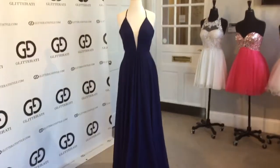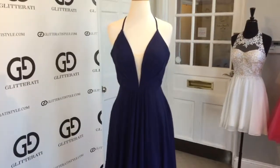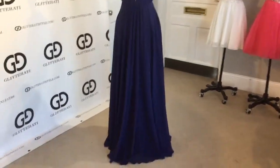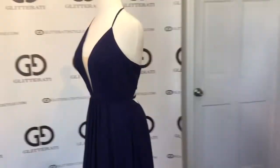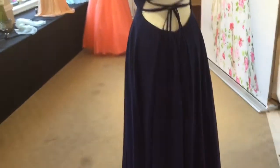This is Fabiana style number 7747. It is an elegant gown that features thin straps, a plunging neckline, and ruching throughout the dress. It has a flowy bottom with a slit. In the back it features unique straps and a low back.